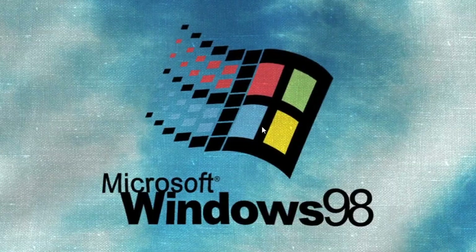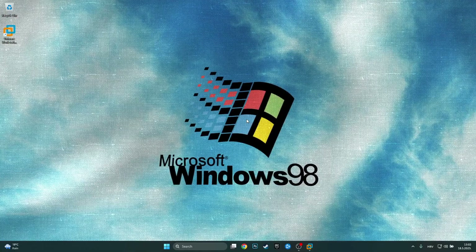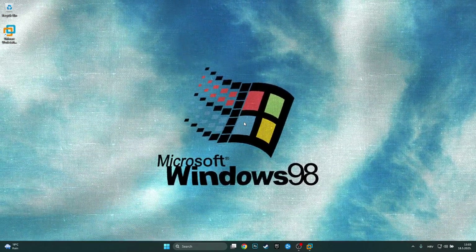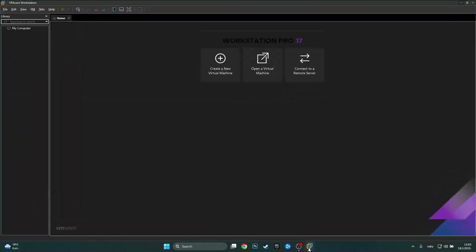Now that the intro is done, today we're going to be doing a pretty fun video. We're basically going to try to run every Windows version inside of one another — a Windows-ception. On our computer we have Windows 11, then we'll open VMware Workstation and install Windows 10 inside of it, then install VirtualBox on every other version and install Windows 8 inside of Windows 10, Windows 7 inside of Windows 8, and so on. We're going to see how far we can get.